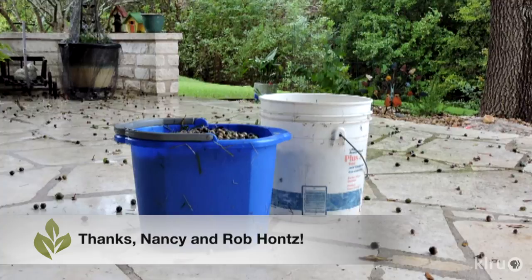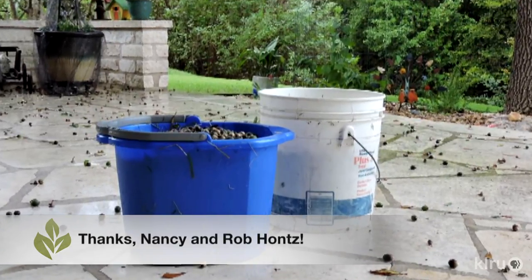This cycle is irregular, so it may be a number of years before this problem is bad again. In addition to their questions, Nancy and Rob also sent along some of the tricks they've developed for dealing with the issue.